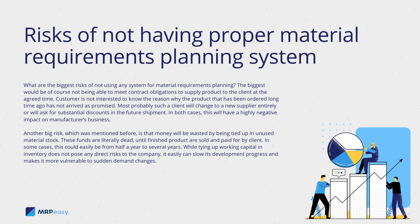Another big risk is that money will be wasted by being tied up in unused material stock. These funds are literally dead until finished products are sold and paid for by the client. In some cases, this could easily be from half a year to several years. While tying up working capital in inventory does not pose any direct risks to the company, it can easily slow down its development progress and makes it more vulnerable to sudden demand changes.